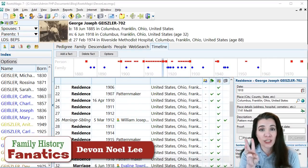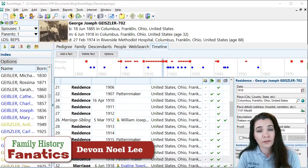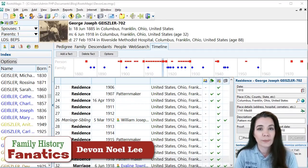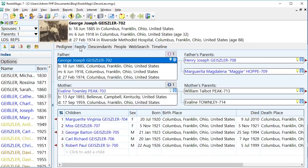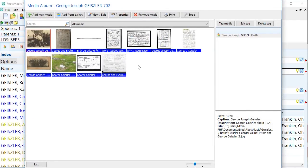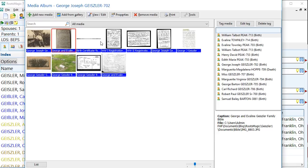The third reason why I like RootsMagic is that it makes it very easy for me to organize my media files — all of the scanned images and documents that pertain to my ancestors. When I click on media for George, I see all of the digital files I have connected to him. As you make connections to different records in your program, you can tag everyone listed on your records. It simplifies my organization — let me show you what it actually looks like on my computer.